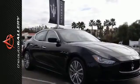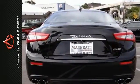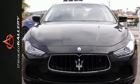Front dual-zone AC, navigation, power moonroof, steering wheel mounted audio controls, and much more. Contact us now to learn more about this beautiful 2016 Maserati Ghibli.